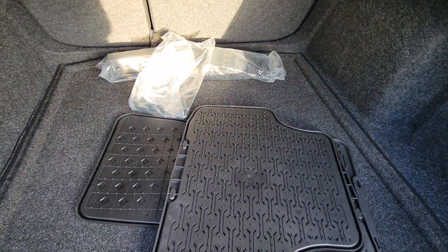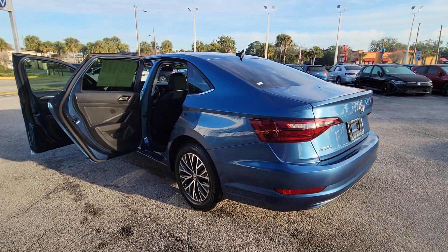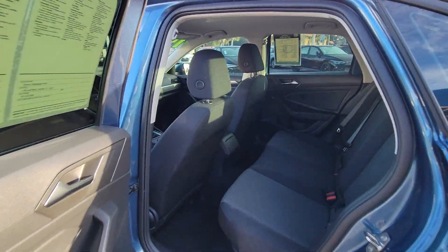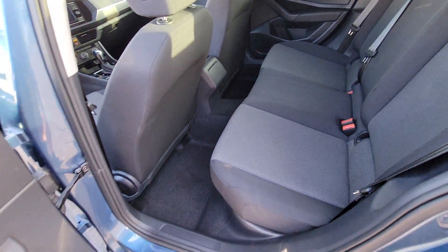The following are some of this vehicle's highlighted options: backup camera, Wi-Fi hotspot, Bluetooth connection, steering wheel audio controls, aluminum wheels, stability control, intermittent wipers, pass-through rear seat, tire pressure monitoring system, passenger vanity mirror.